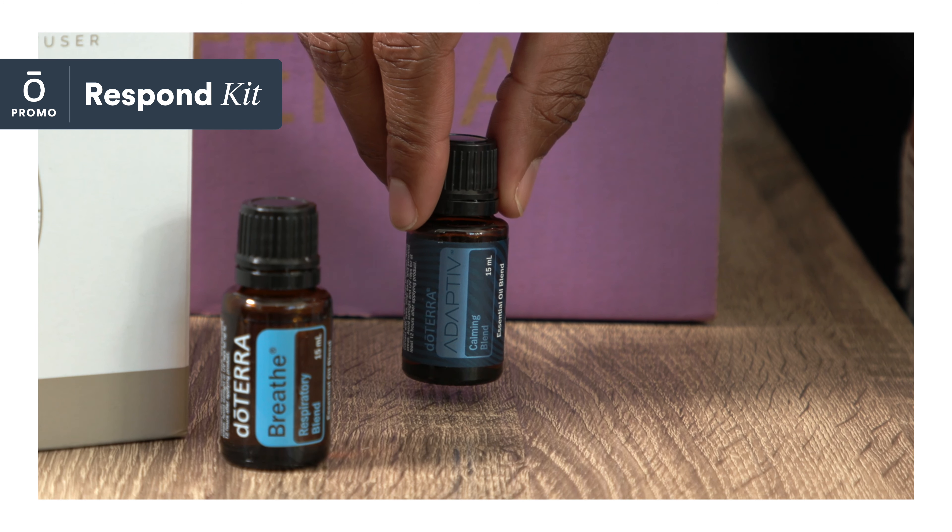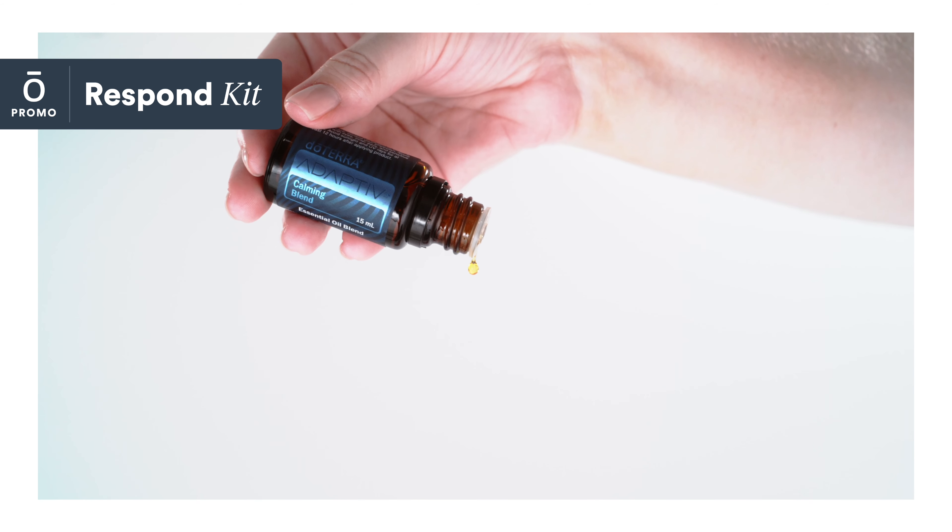doTERRA Breathe is enriched with a series of oils that promote feelings of clear airways and easy breathing while minimizing the effects of seasonal threats.